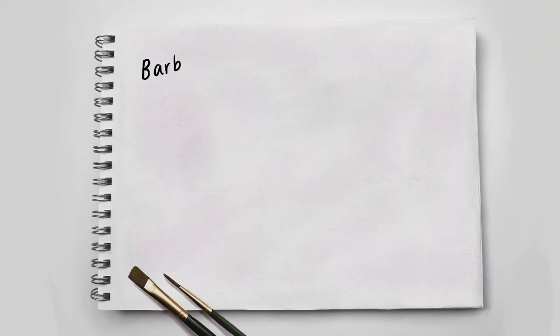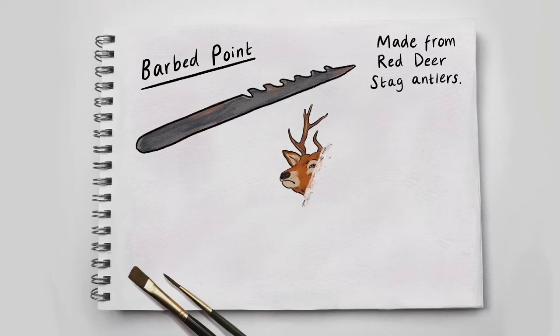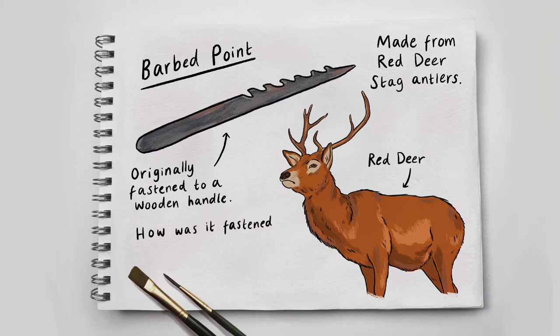Barbed Point – a knife-shaped object with a sharp, pointed tip and small jagged points carved on one side. Made from red deer stag antlers. A red deer – a rusty coloured deer with large antlers and a serious, majestic stance. Originally fastened to a wooden handle. How was it fastened? Used for hunting or fishing?